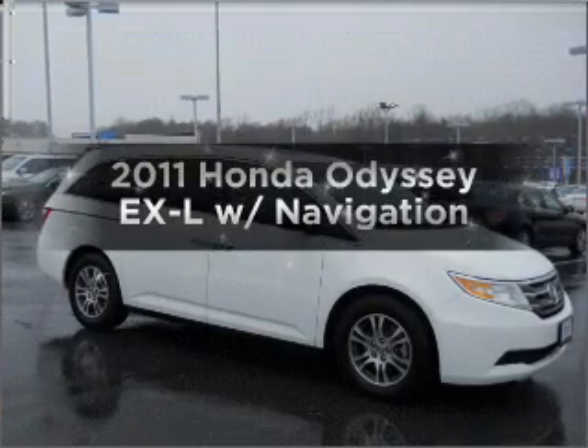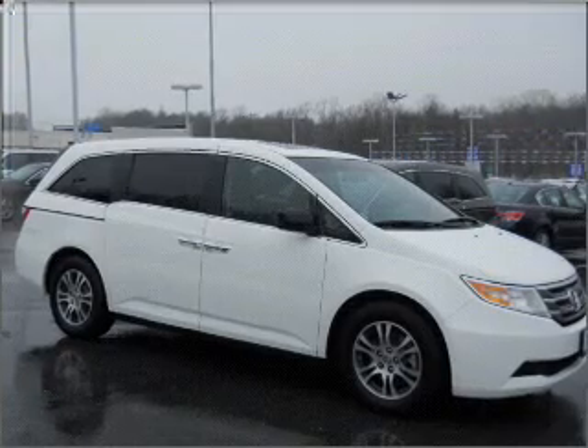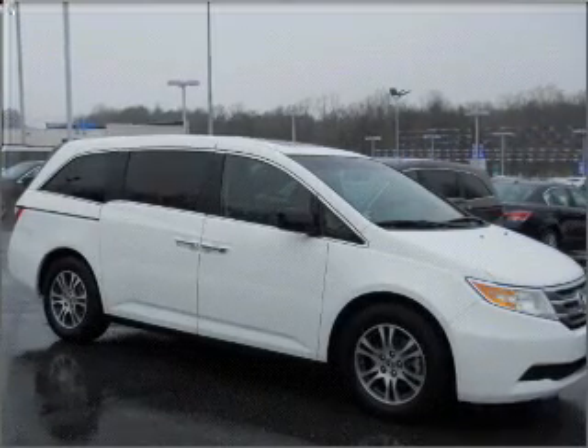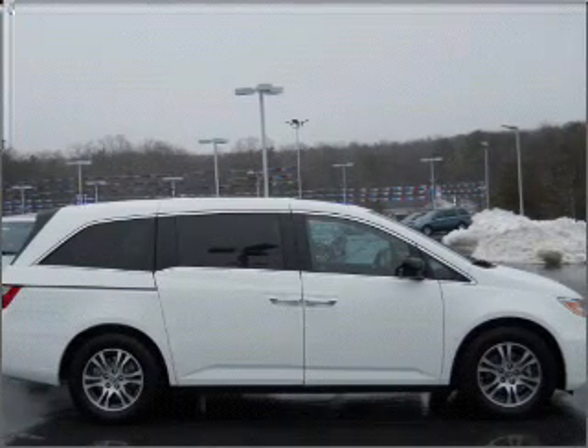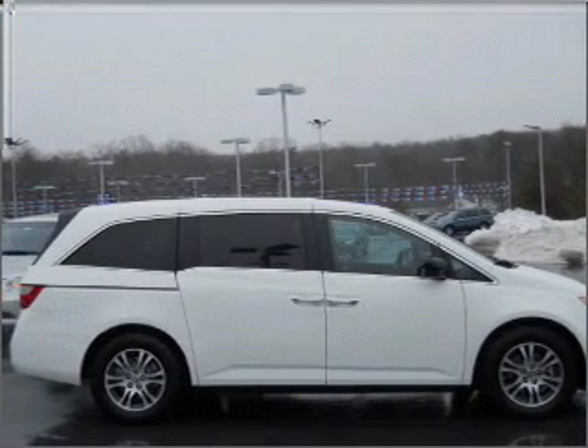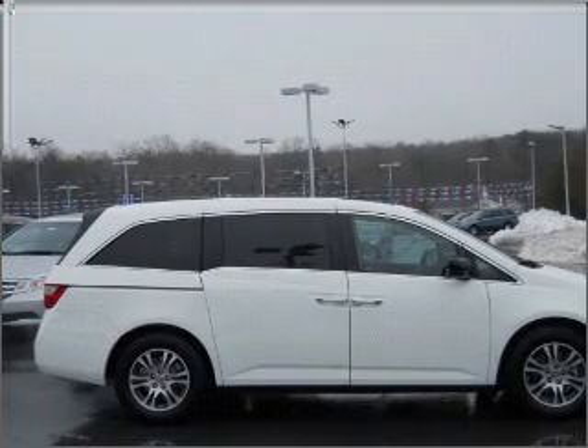Presenting the 2011 Honda Odyssey — this is the set of wheels you've been looking for, with a reliable 6-cylinder engine connected to a smooth-shifting 5-speed automatic transmission. Premium wheels give a more luxurious look. You will appreciate the safety feature of anti-lock brakes. There's nothing like a sunroof on a nice day.